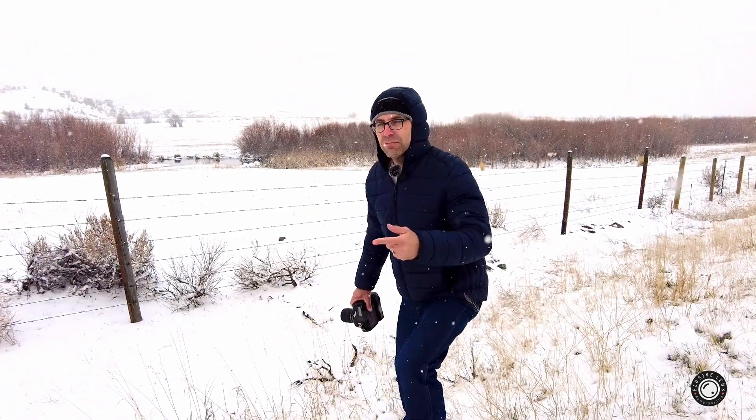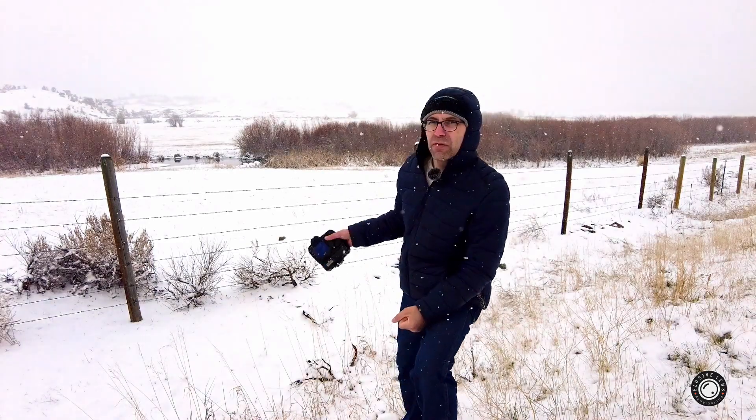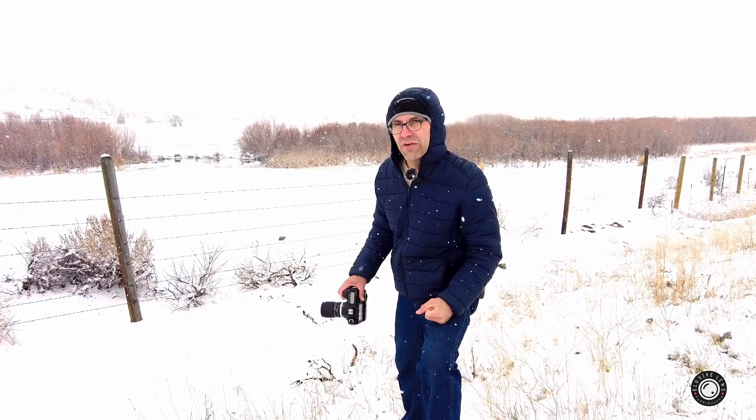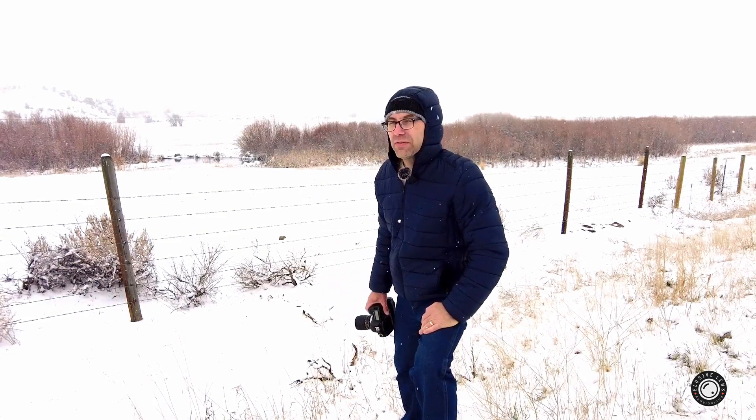Okay, folks. As I'm driving by this back ranch here, I noticed a small pond with a Canadian goose on it. So I'm going to try to grab a quick shot. See how that turns out.